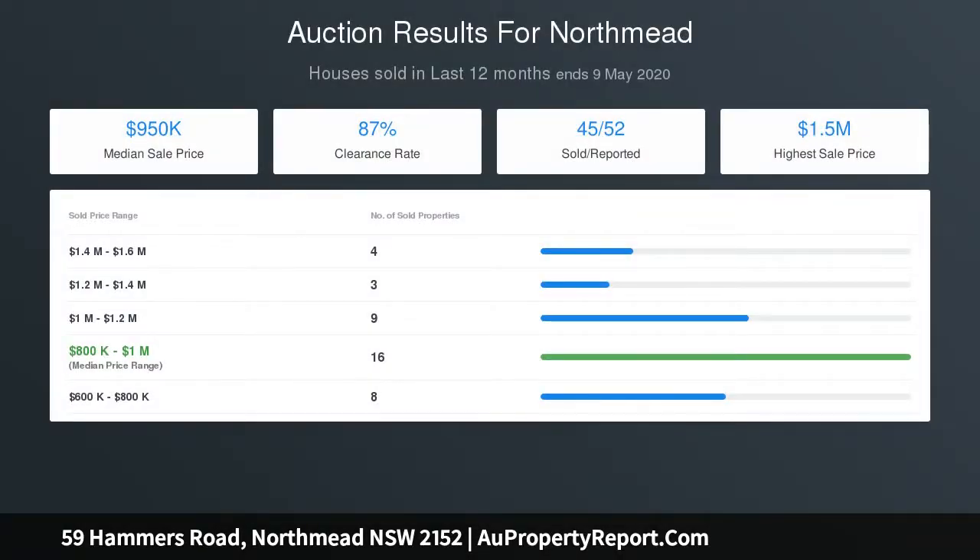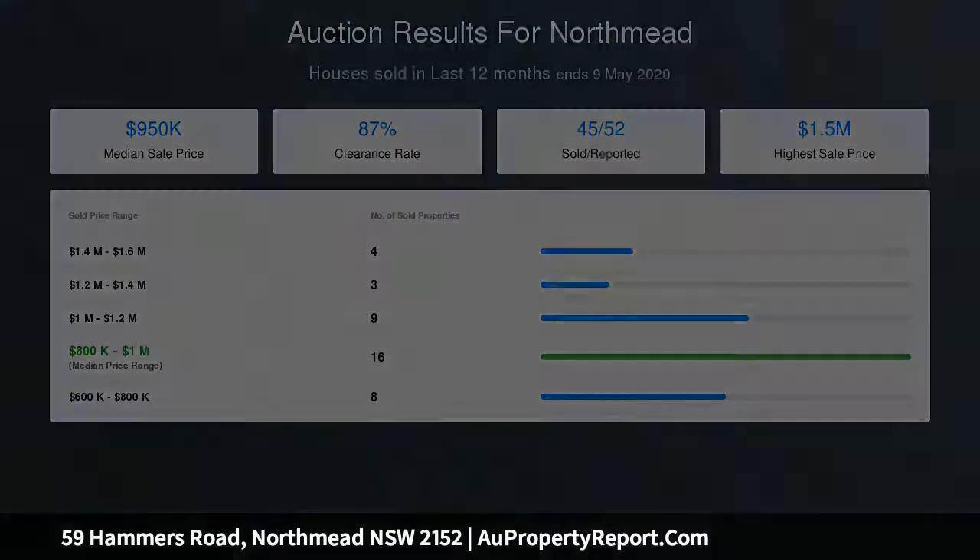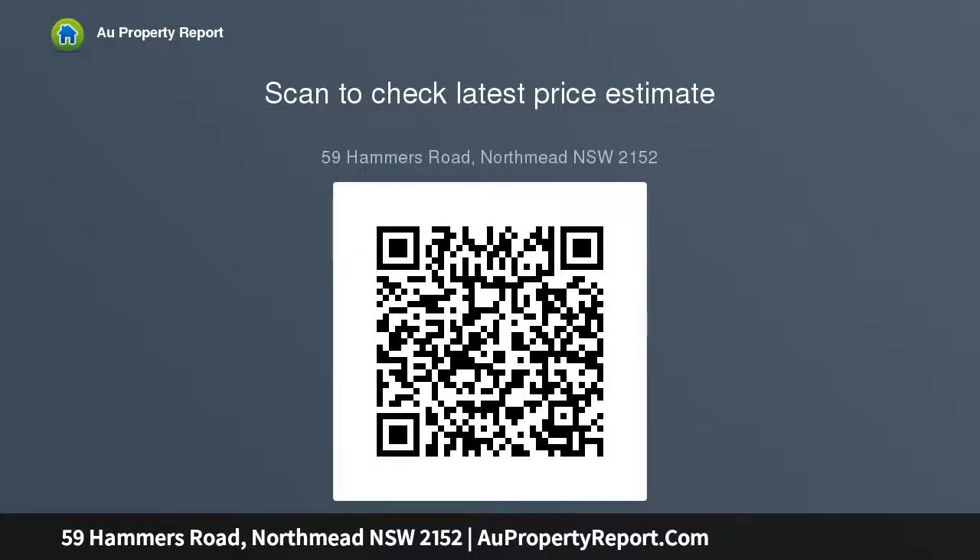Front porch overlooks level lawns and wide street frontage. Ample space for private off-street parking plus garden sheds, resides within the catchment of Northmead Public School.